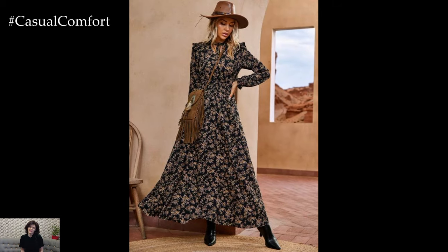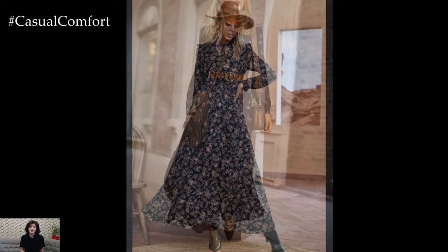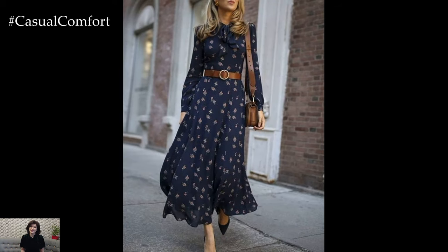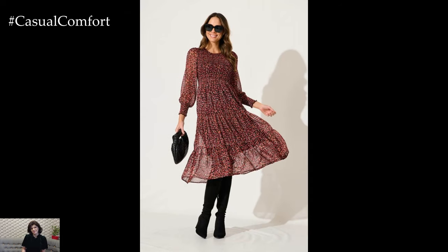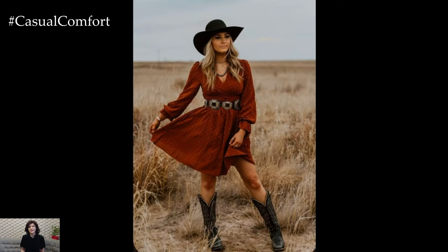Switching to slightly heavier fabrics helps your summer dresses adapt to fall's chill. Look for dresses made from materials like knit, velvet, or heavier cotton. These fabrics offer added warmth and structure, making them ideal for layering with tights or boots. A dress with a bit of stretch can also provide extra comfort as temperatures fluctuate.